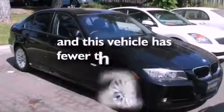Rain-sensing windshield wipers, external temperature display, and this vehicle has less than 37,000 miles.